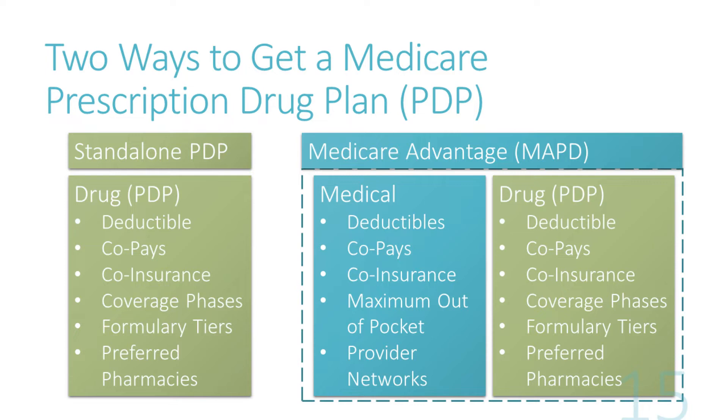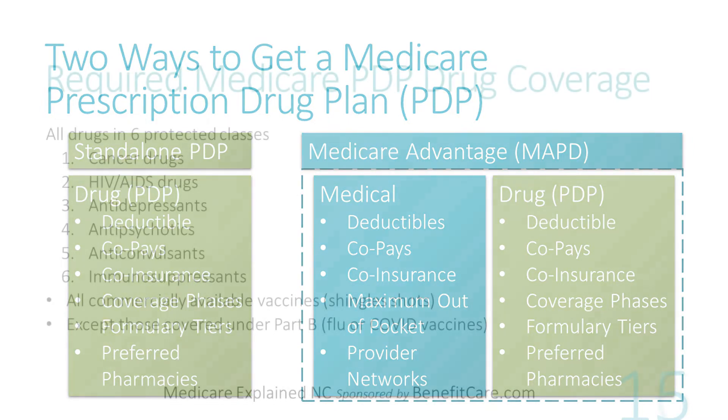Once you've signed up for original Medicare, you can choose which Part D drug option you'd like — a standalone drug plan to go with your original Medicare Part A and/or Part B, or include it as part of a Medicare Advantage plan. Both types of drug plans are structured the same way as required by Medicare, including prescription annual deductibles, formulary requirements, drug tiers, coverage phases, and true out-of-pocket costs. Remember, your costs for prescription drugs are not included in your medical out-of-pocket costs.